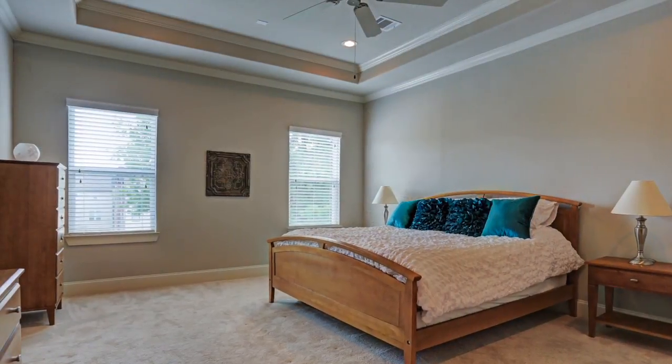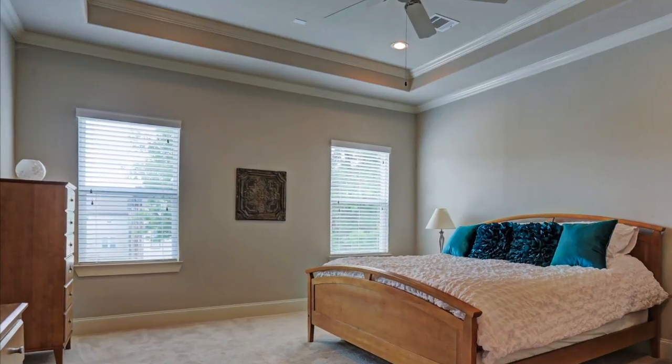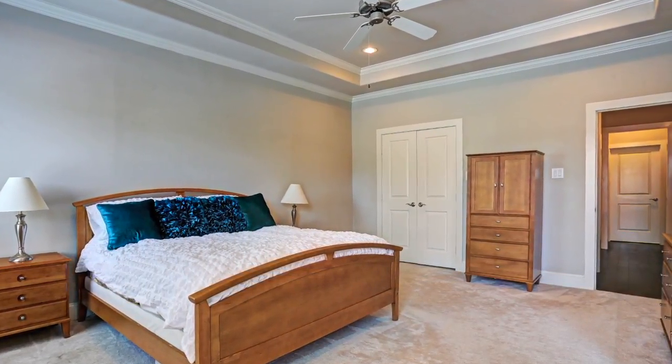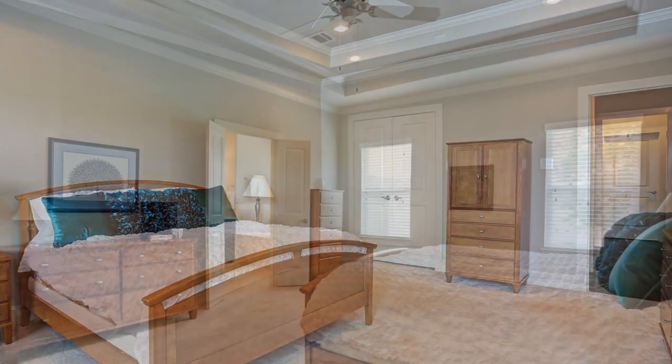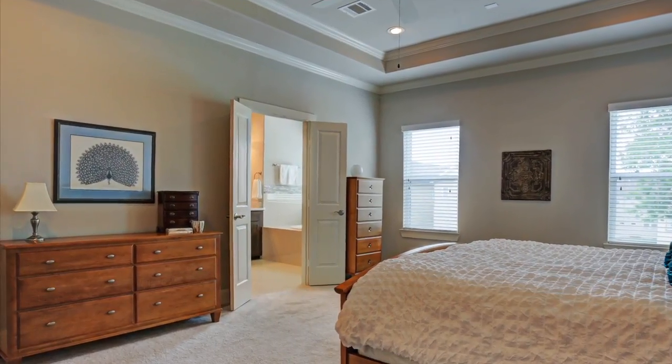On the third story, the expansive master bedroom is awash in natural light and features high ceilings, overhead fan, and a tray ceiling. The first of two walk-in master closets is accessible from the bedroom, while double doors on the other side of the room access the spa-like master bathroom.